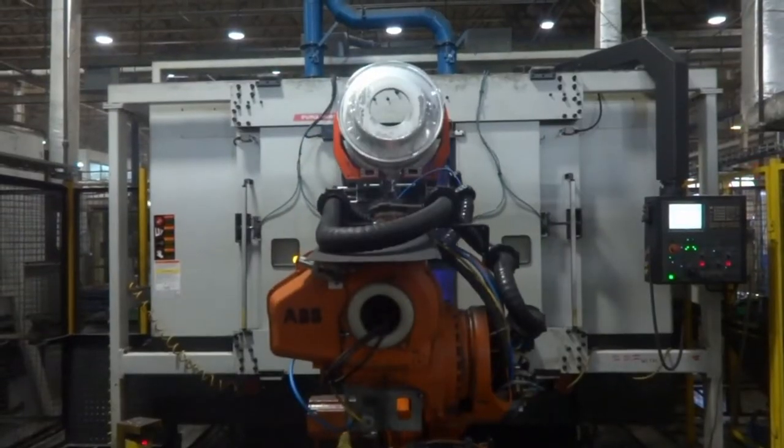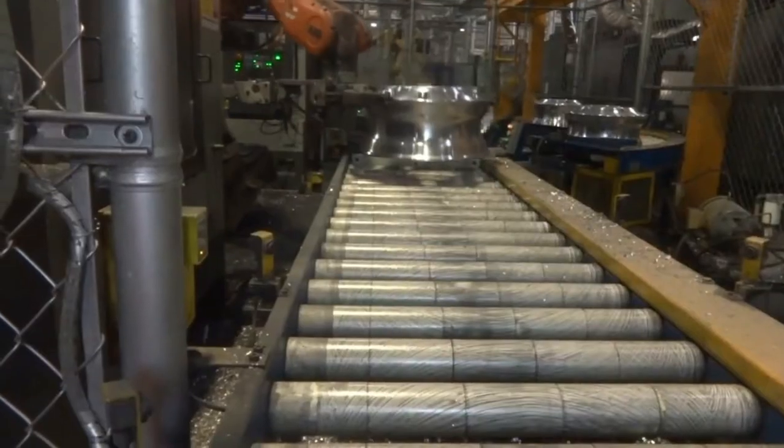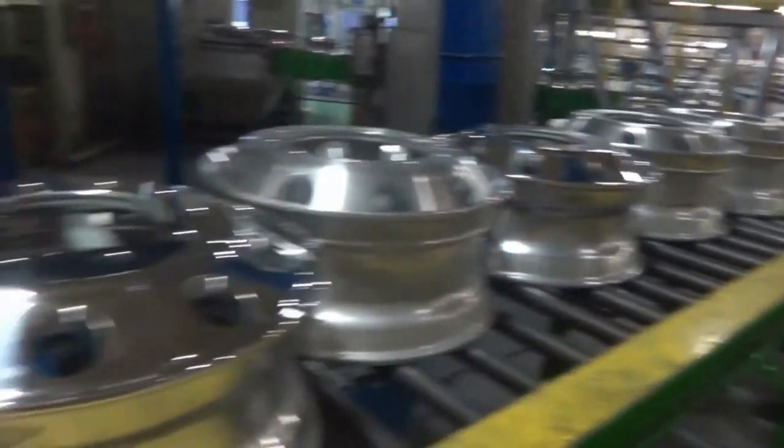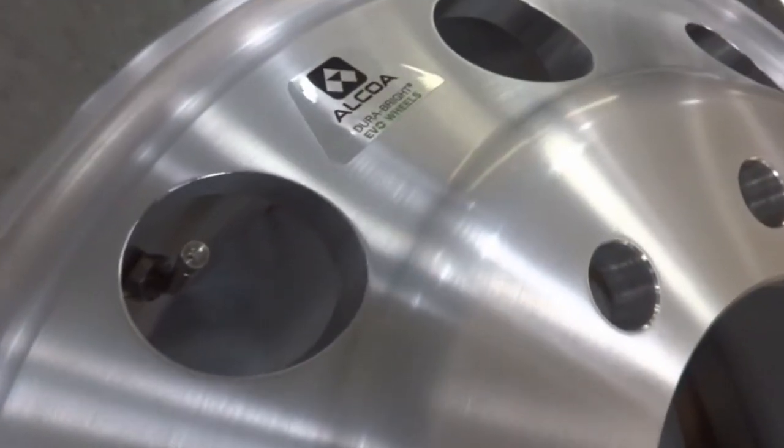The Alcoa Wheels fabrication process has been developed to be high speed, low cost, and repeatable at every Helmet Wheel Systems facility. Each wheel follows a multi-stage manufacturing process.